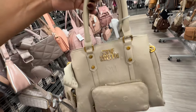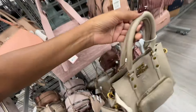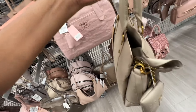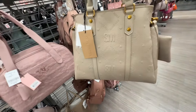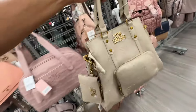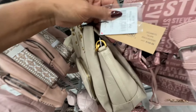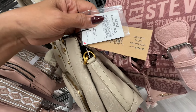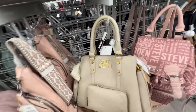I like this Steve Madden — zipper pocket in the front, nice shoulder strap, three compartments, crossbody strap with a pouch. This color is called Shiloh and it's thirty-five dollars.